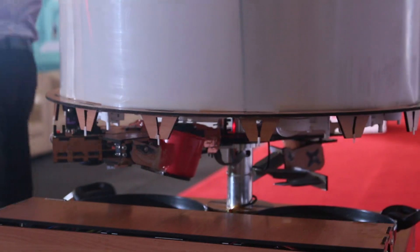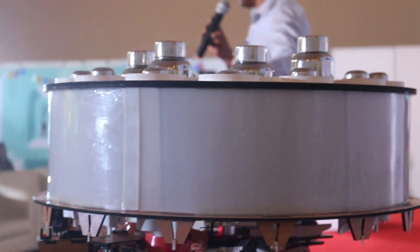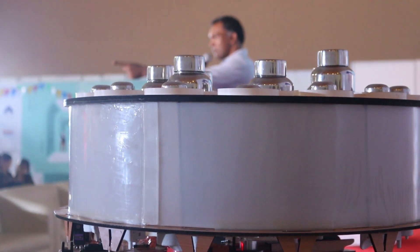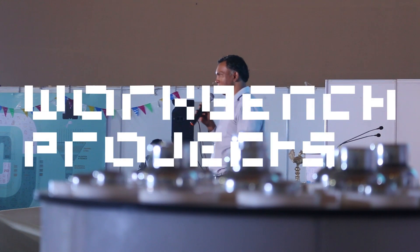Going forward, we think we will use this prototype to study the market and how people react to it. We're signing up people for our user studies and observing how they react to the machine and what their comments are. That's it from Rohan in Bangalore at the Maker Fair Bangalore. Thank you.